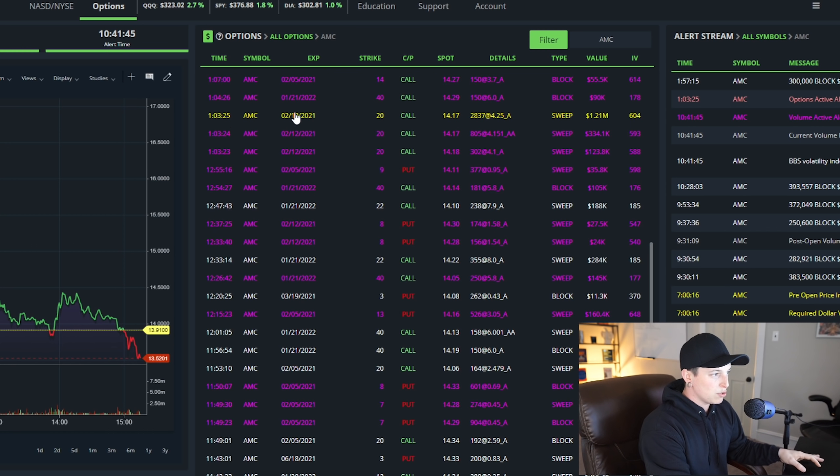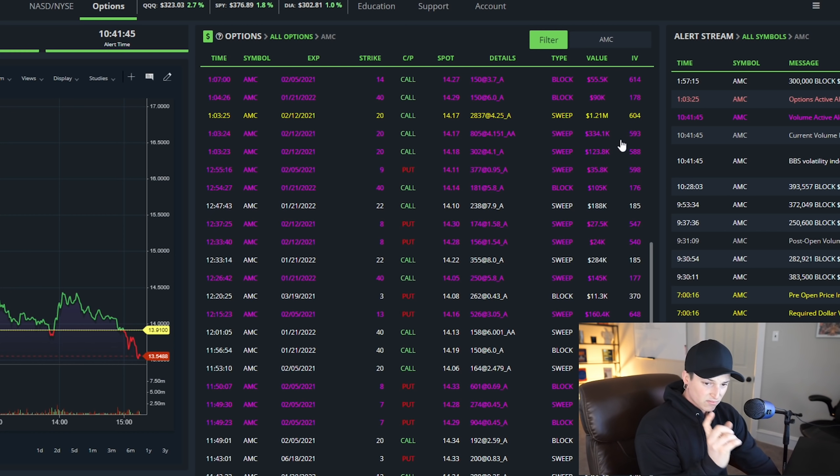One second later at 103, we had another 2-12-2021 $20 strike come in at the ask. This was for $1.21 million. This is probably one buyer that filled on multiple different orders. You can see it's all the same strike — $20 — all the same expiration date, 2-12, and between these three orders alone it's almost $2 million worth of calls.